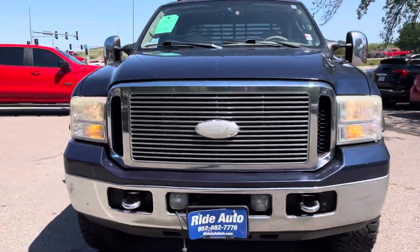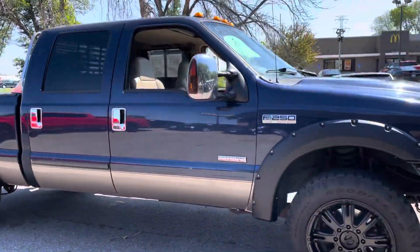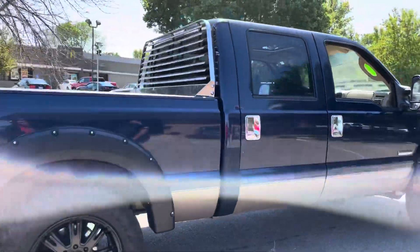Hello and welcome to Ride Auto. Today we have a 2007 Ford F-250 Super Duty. Last year this body style. This is a Lariat trim. It is a super cool four-door.